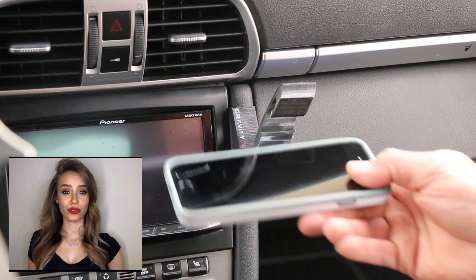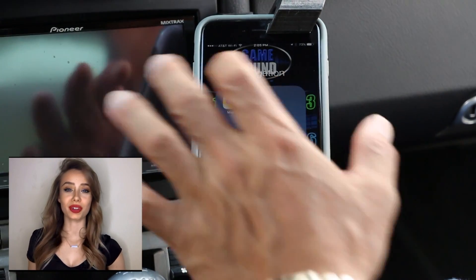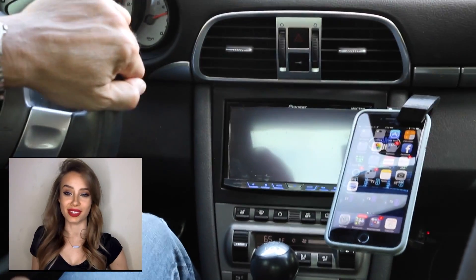How many of us struggle to find a safe and convenient place for your phone in your car? Putting it in the cup holder or your lap is just dangerous, but we have created an amazing smartphone holder for your car using pure physics.